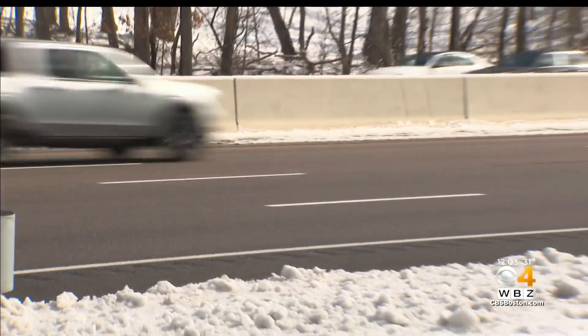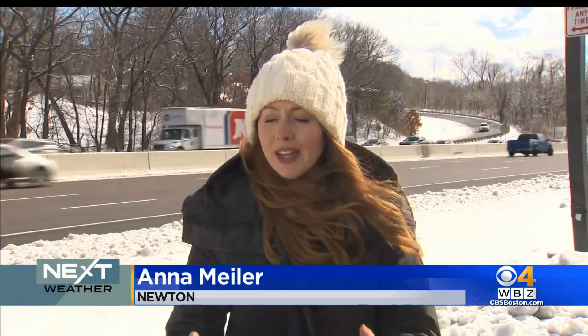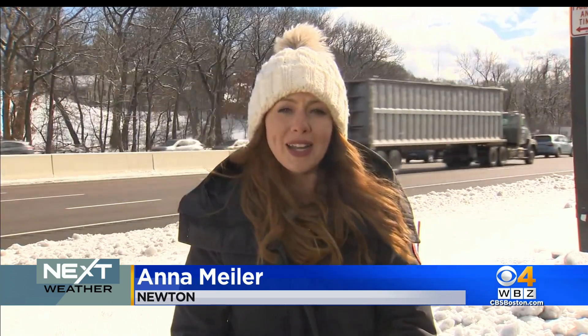This is a good reminder to clean off the roof of your car or your truck and to leave plenty of space between you and the car in front of you. Reporting in Newton, Anna Myler, WBZ News.